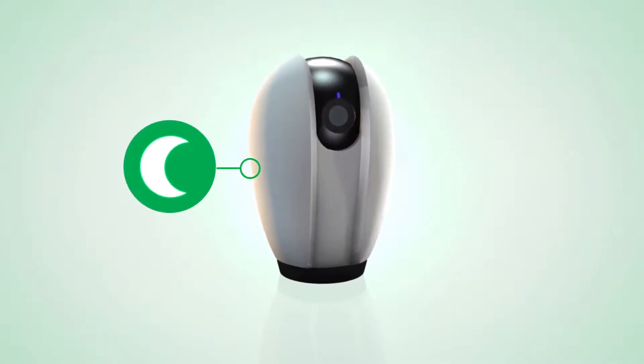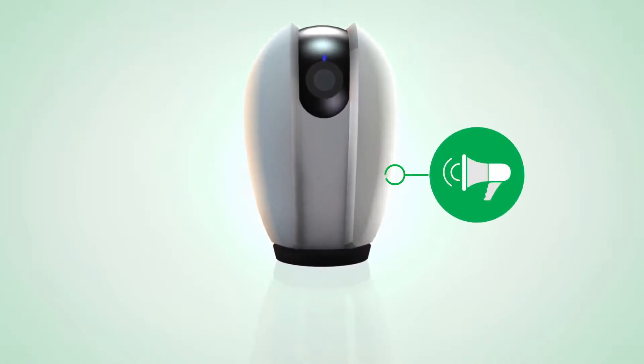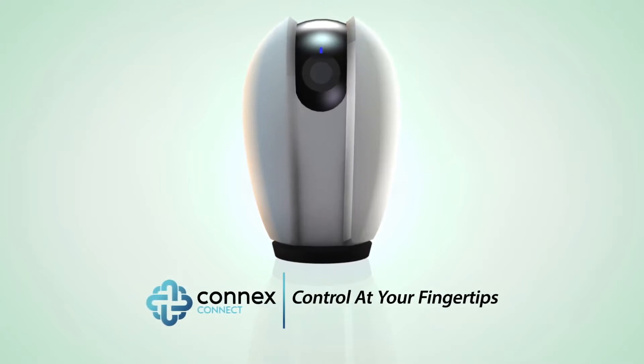With night vision, you can see movement in the dark, and with full intercom audio feature, it is like you never left home in the first place. Connex Connect — control at your fingertips.